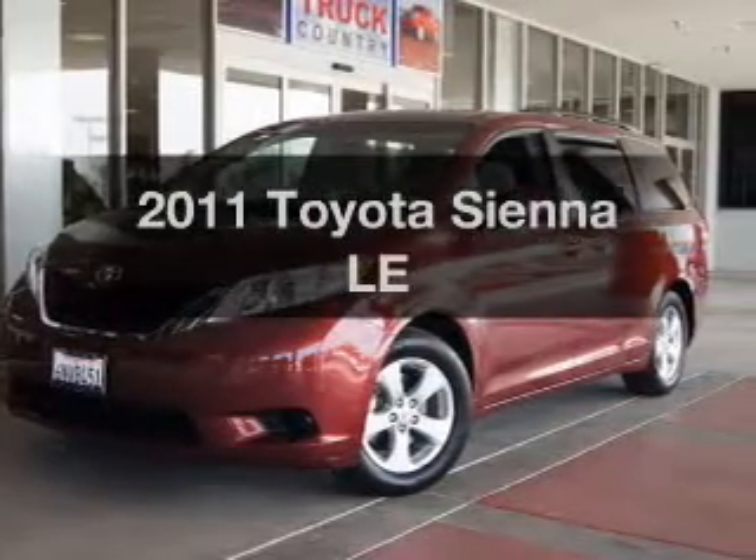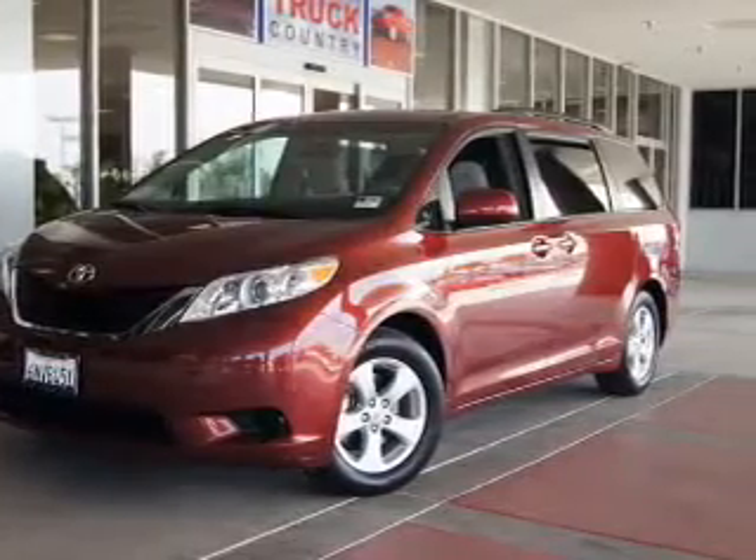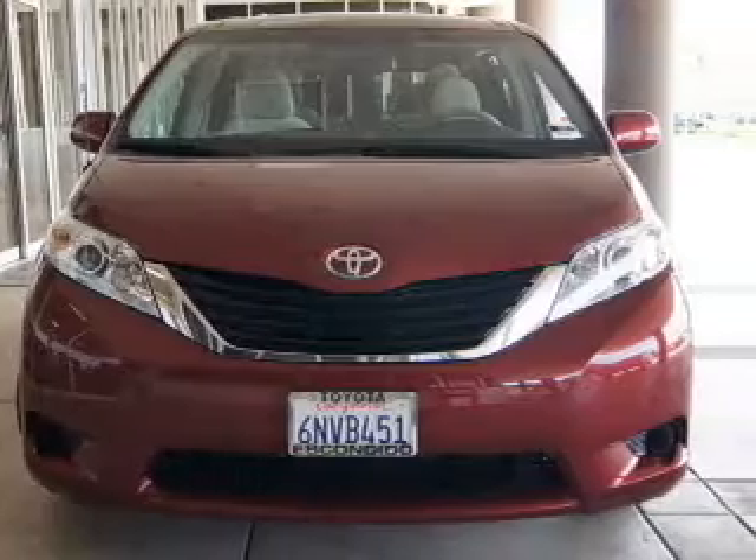Get noticed in this 2011 Toyota Sienna. If you're looking for an automobile with great attributes, look no further.